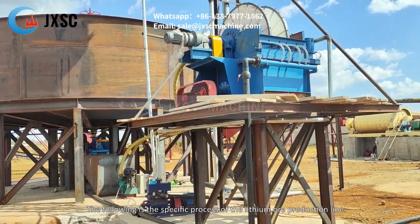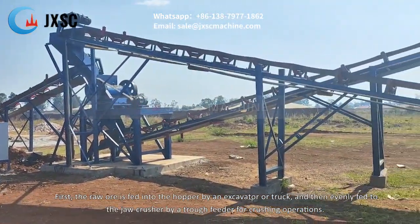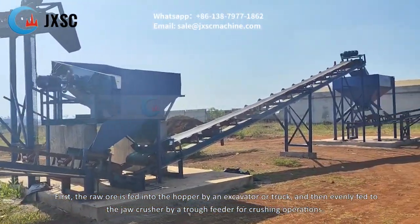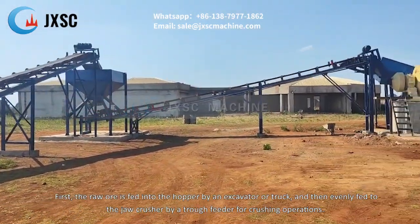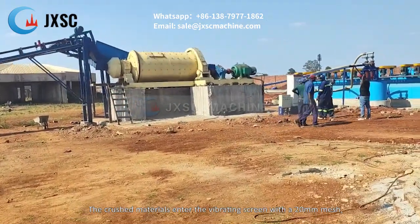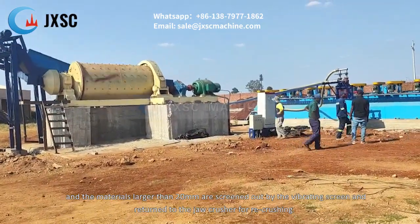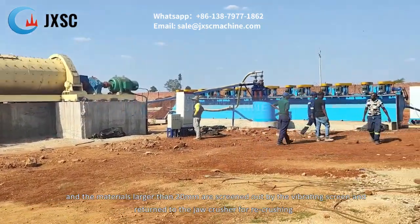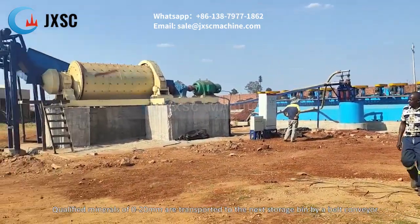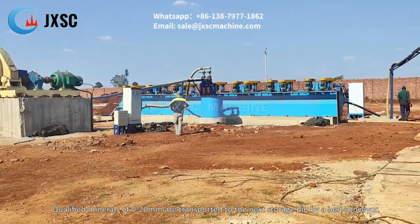The raw ore is fed into the hopper by an excavator or truck, and then evenly fed to the jaw crusher by a trough feeder for crushing. The crushed materials enter the vibrating screen with a 20mm mesh; materials larger than 20mm are returned to the jaw crusher for re-crushing. Qualified minerals of 0-20mm are transported to the storage bin by a belt conveyor.